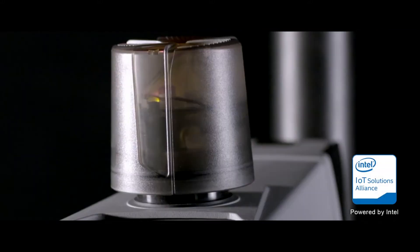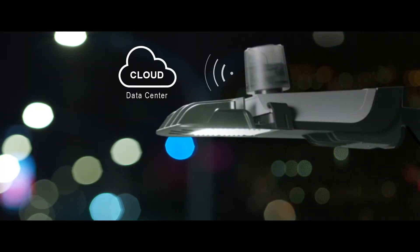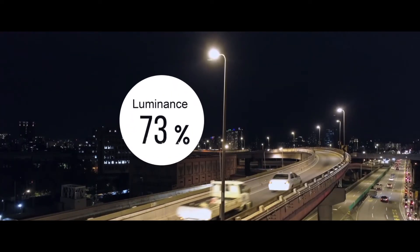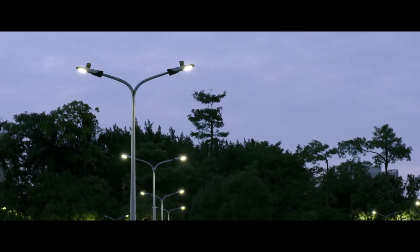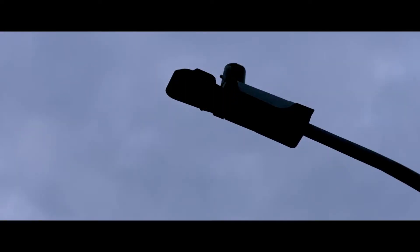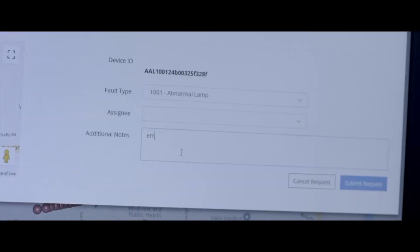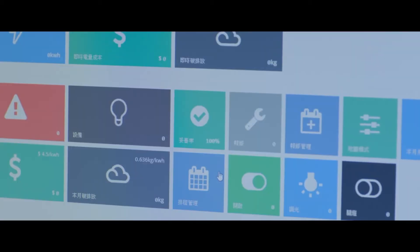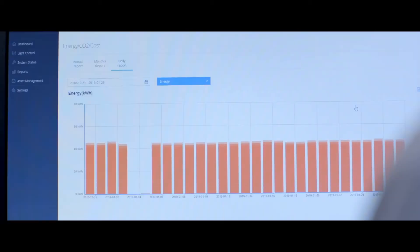Aon Intelligent Street Lighting is controlled by sensors and the central management system. The illumination varies based on the needs of the surrounding environment in order to ensure the most efficient use of resources. The system will immediately notify the administrator of a malfunction to achieve a prompt response. The user-friendly interface allows the city to be managed conveniently and efficiently in real time from a remote site.